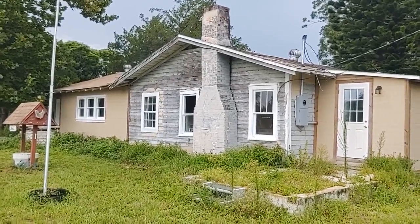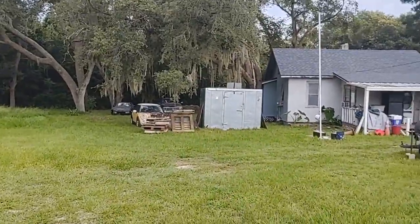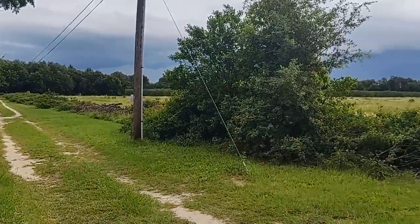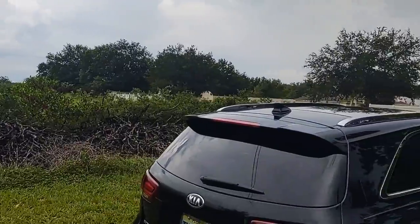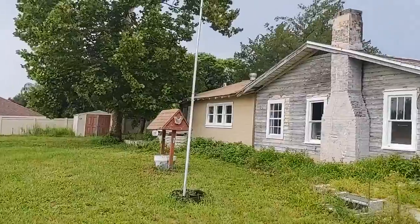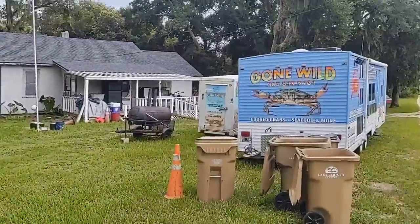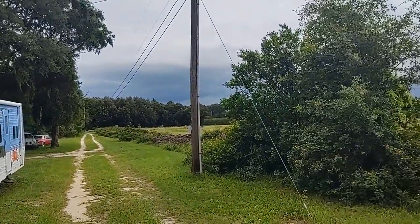I am top Central Florida realtor Scott Garrison with Remax Town & Country. We're at 2668 Orange Branch Road, Eustis, Florida 32726. Here in Eustis, at the end of a private unpaved street — country living like you've always wanted.